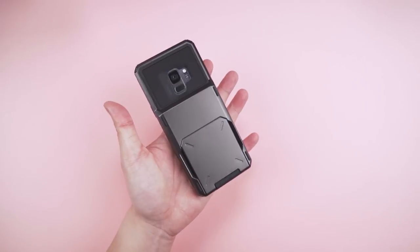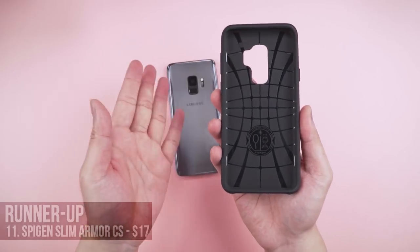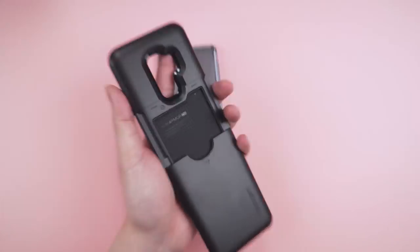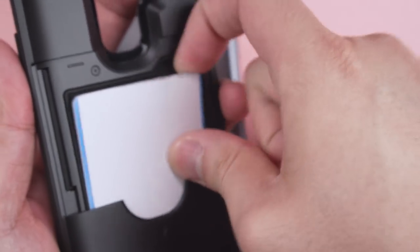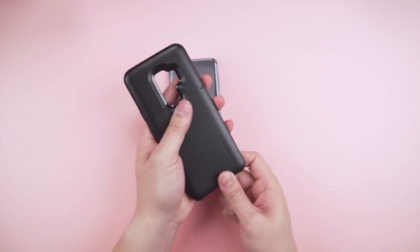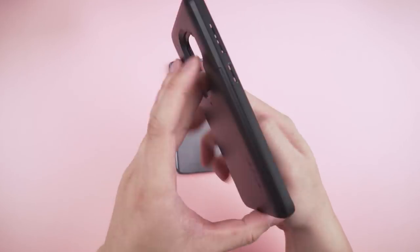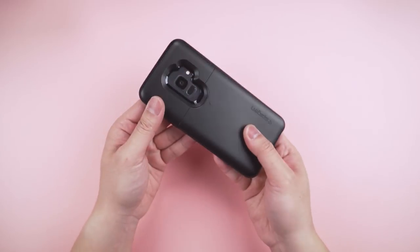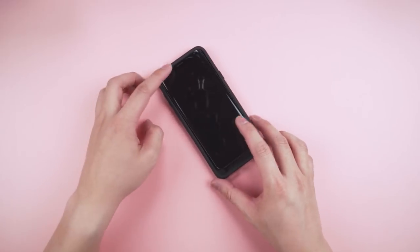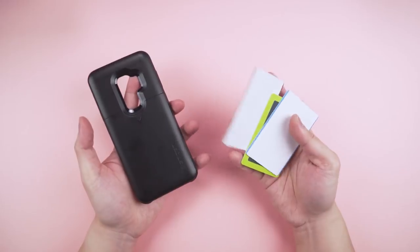But if you carry fewer cards, the Spigen Slim Armor CS may be the sleeker option. I've only got it here for the S9+, so bear with me. It's got a hidden sliding door compartment design that locks in place to hold up to three cards. Based on my experience from other devices with this case, the cards aren't going anywhere. The buttons have room for improvement but do the job just fine. It has Spigen's staple matte black finish that feels really good in the hand. Thick enough to keep your fancy camera covered, with a fair lip around the front as well.